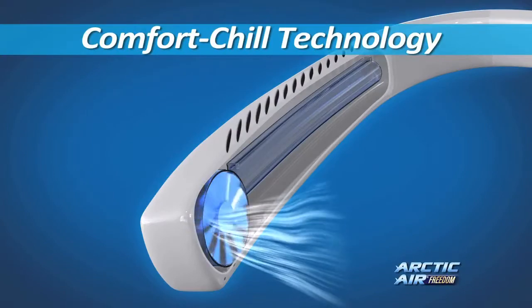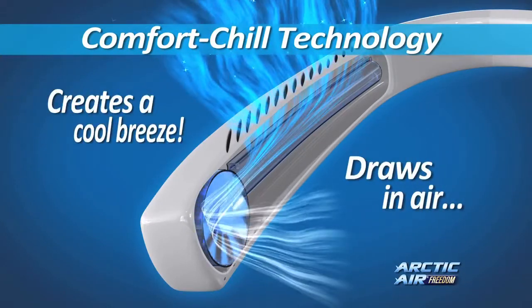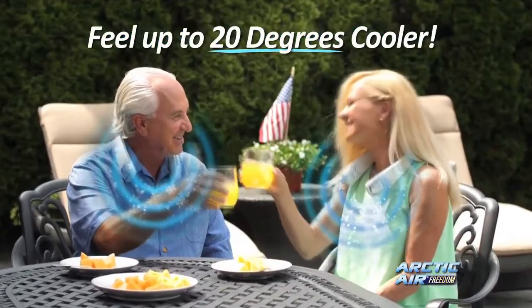The secret is advanced comfort chill technology that draws in the air around you and instantly creates a cool, refreshing breeze, so you'll feel up to 20 degrees cooler. Because when your head and neck feel cooler, your whole body feels cooler.